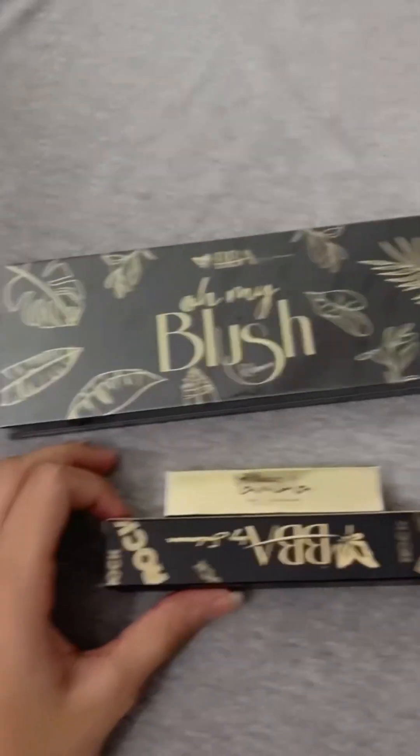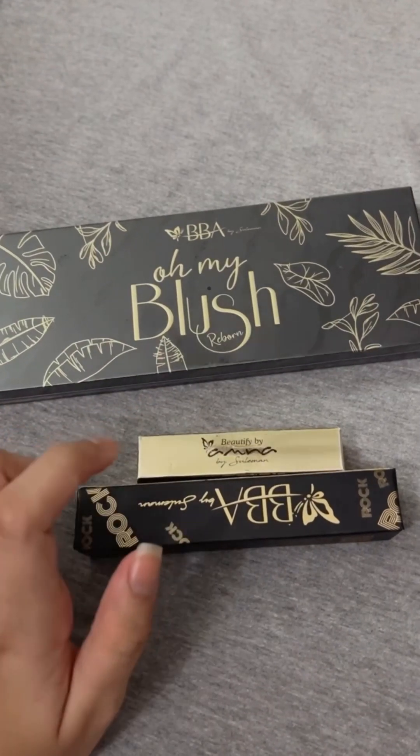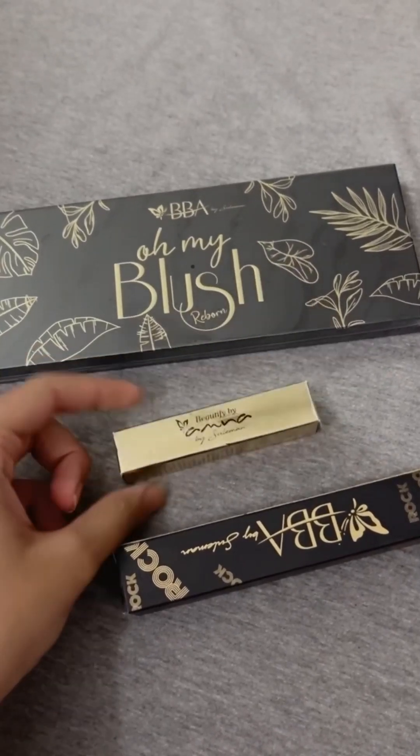Hey friends, I am going to share this with you. I have BB-A blush which is a new palette, and I have a free lip topper and lip gloss which I will show you.